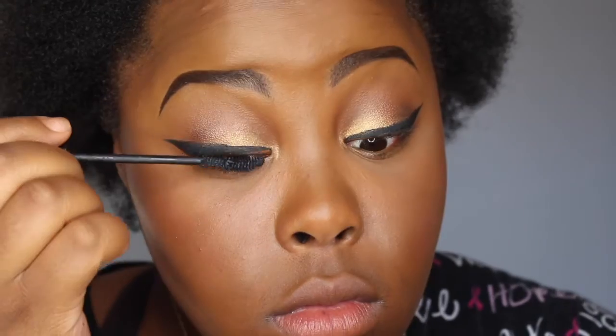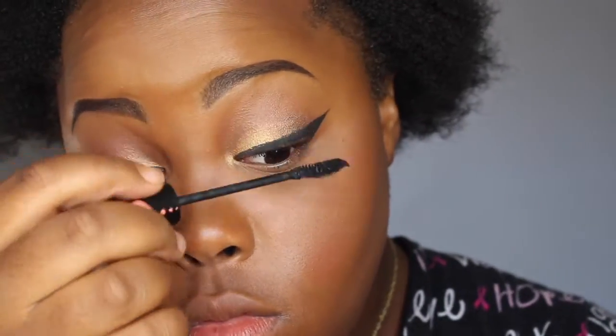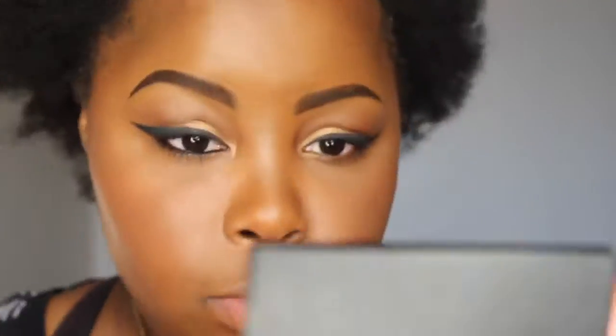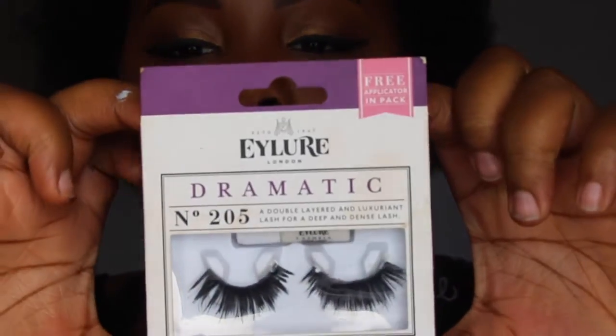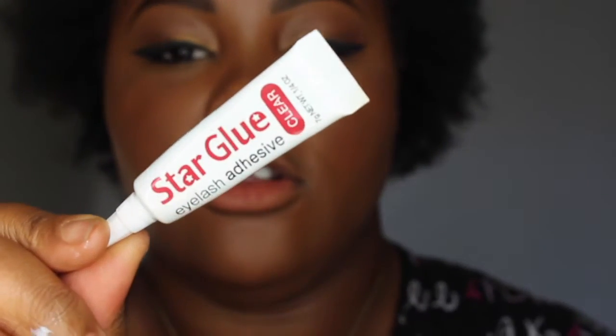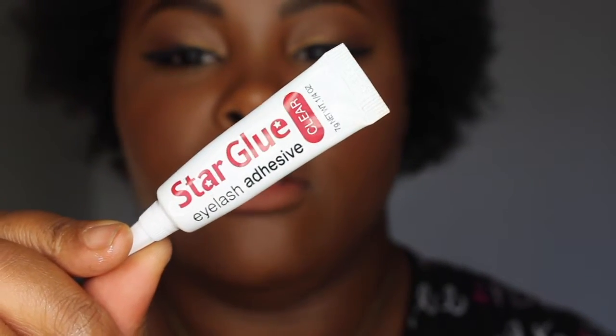Time for my lashes. I'm going to be using this mascara from Essence — I actually really like it. It was only about $5. It's the Essence Lash Princess Volume Mascara. Now I'm going to be going in with my Wet n Wild Charcoal Eyeliner on my waterline in black. For my eyelashes, I'm going to be using the Eyelure Dramatic lashes, and the glue I'm using is Star Glue Eyelash Glue — you can get it from those little Asian boutique stores.